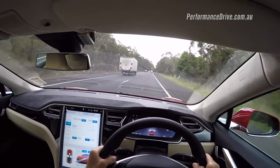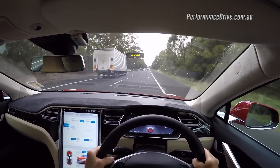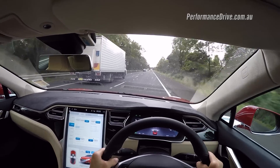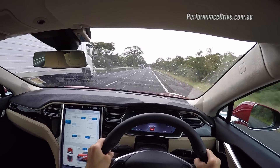Hi guys, welcome to the Tesla Model S P90D. This is the flagship, top-of-the-range model and the quickest model. We'll be putting together our usual performance video and full review of this car soon, so you can see the 0 to 100 acceleration — it's incredible. But for now, I thought I'd just show you the autopilot feature.